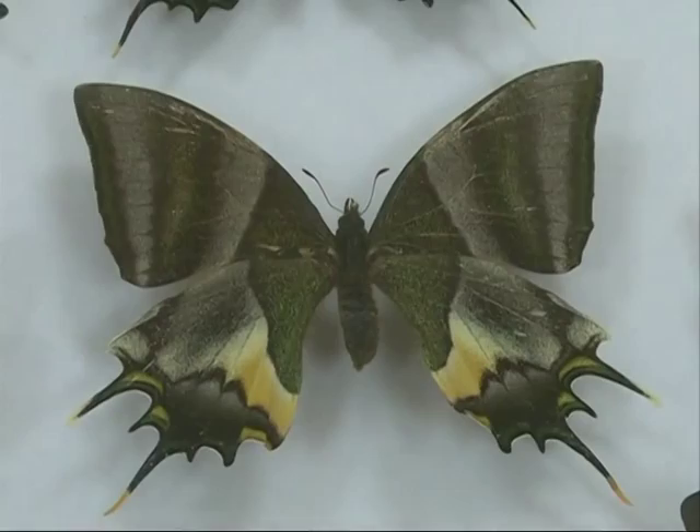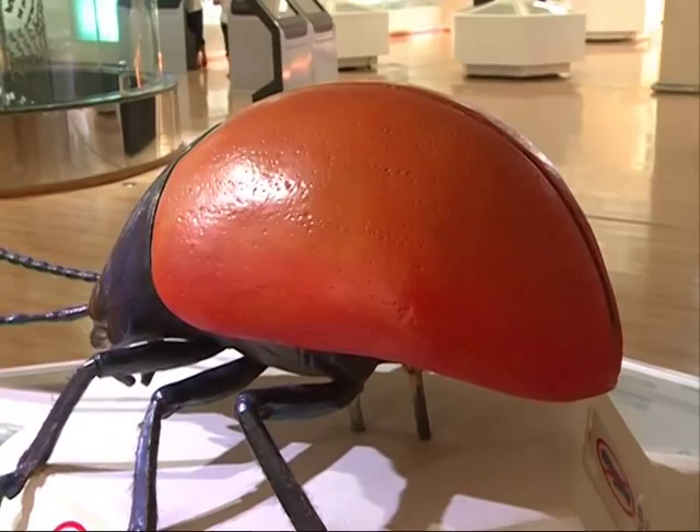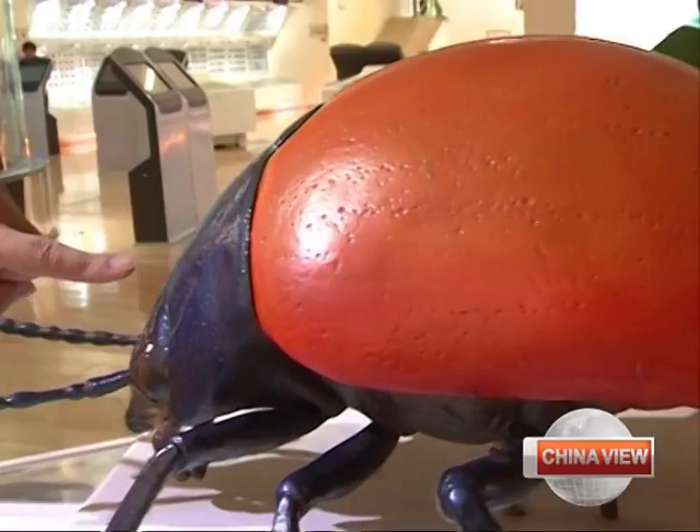The insect models are made of wax. They are made in complete accordance with how real insects look — it is a total simulation. For example, you can see a tuft of hair on this model, which means that same tuft of hair was present on the real insect the model was designed after. This model cost 100,000 yuan, or about 16,000 US dollars.